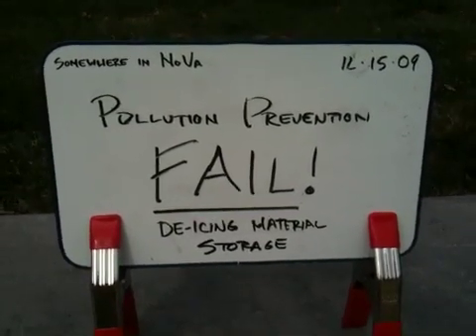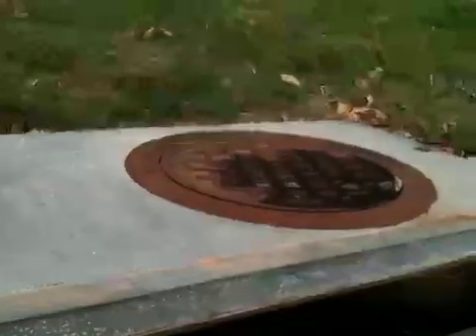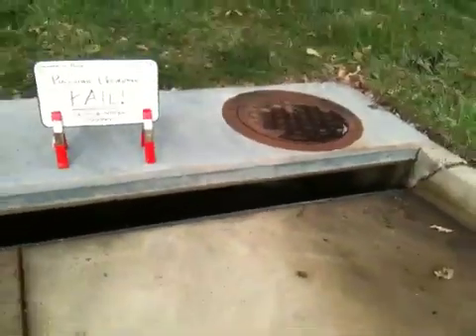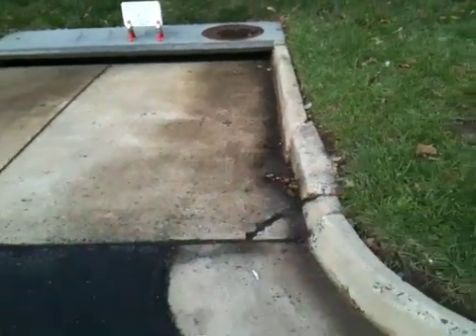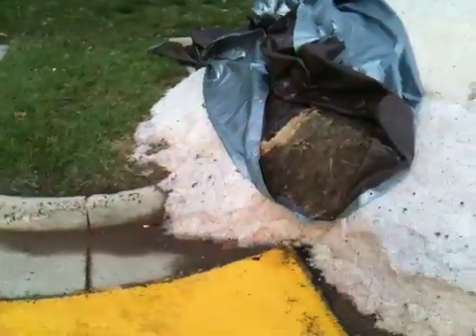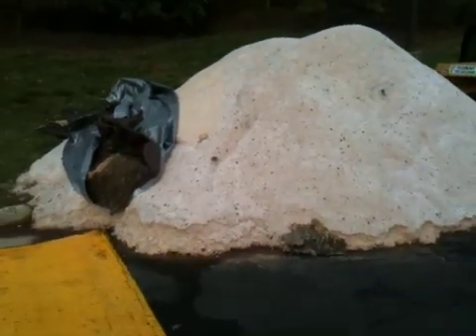Virginia. Got a little pollution prevention fail to share. Nice storm drain inlet here. As we back our way upstream, we've got a bit of a source of something coming into it. And what would it be but a big old pile of salt.